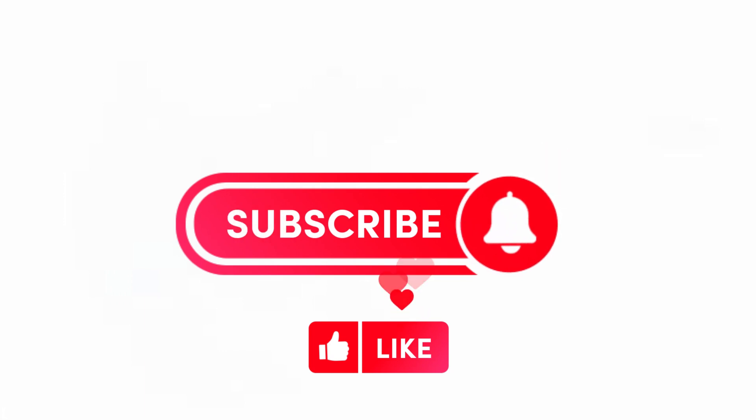If you have used any of these products before, let us know what you think about them in the comment section. Don't forget to give this video a thumbs up and subscribe to the channel!